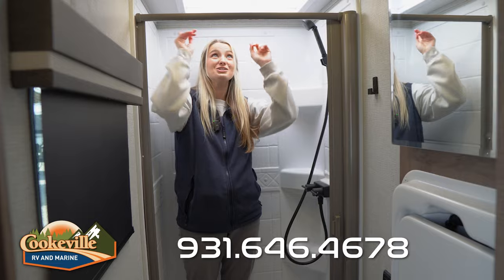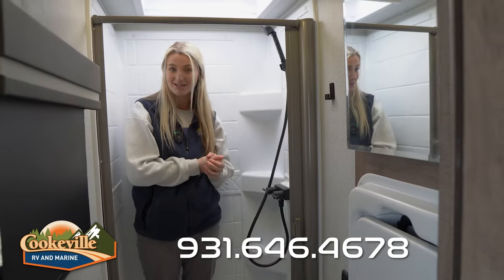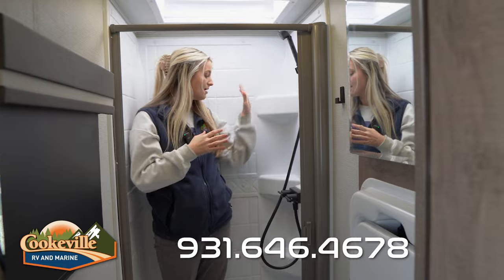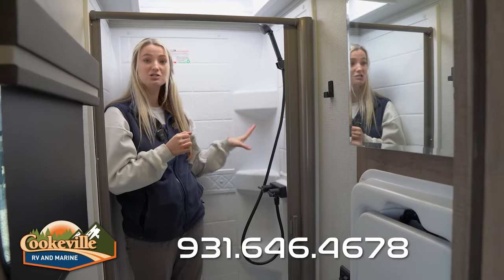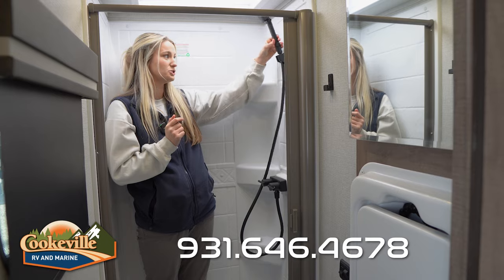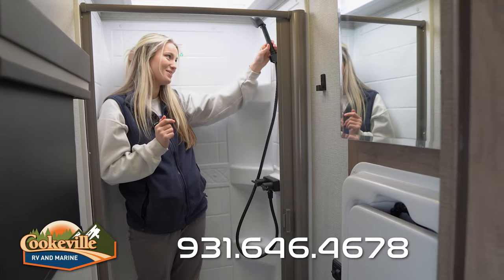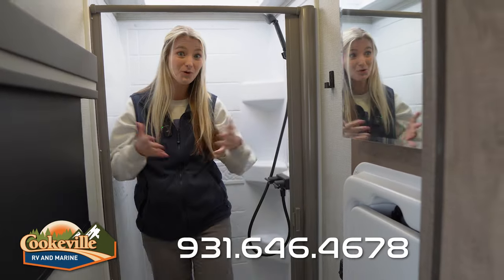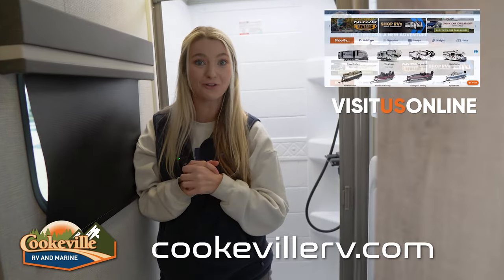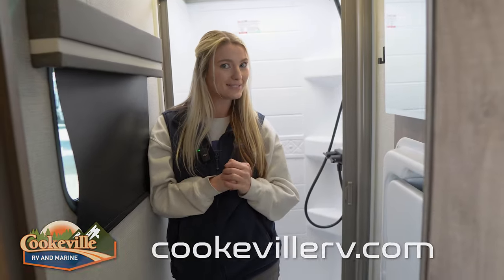Moving behind me we have a shower — honestly a nice amount of head height in here — and there's a skylight so if you like natural light while getting ready you've got gorgeous lighting. On the left hand side there are three shelves for shampoo, conditioner, and soap, and you have a retractable detachable showerhead. If you like this Aim or any of our Grand Design units, give us a call or visit us online at cookvillerv.com — where your adventure awaits!